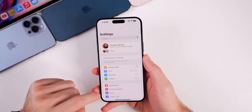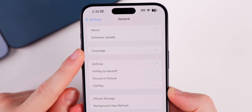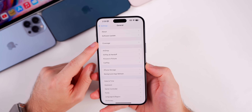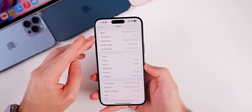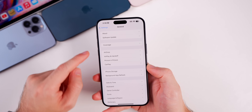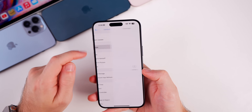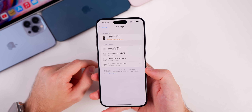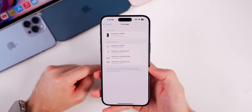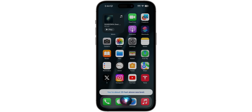There's also a minor change inside Settings. If you go to General, there is now a section for Coverage directly on that page. Before, you had to go into Settings > General > About to find Coverage. Now it's right there when you go into General, where you can see the coverage for your different Apple devices.